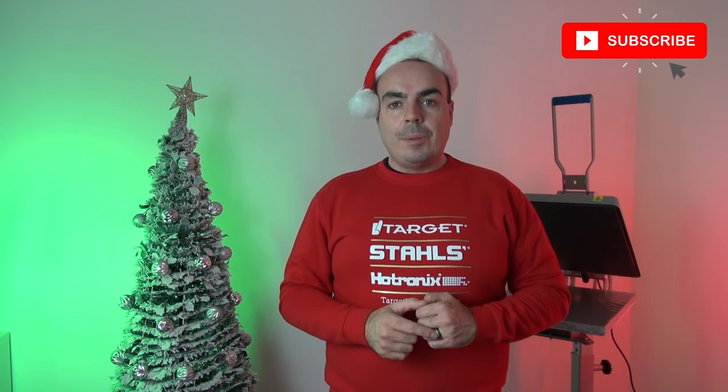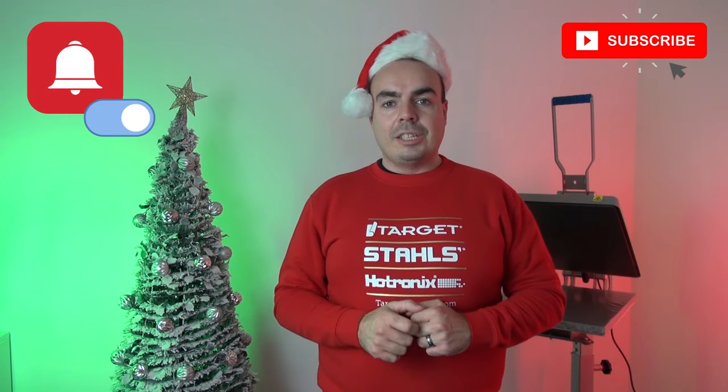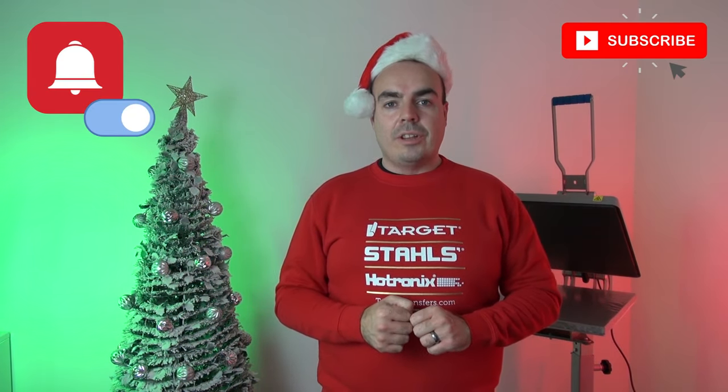If you're new to heat printing or looking to expand your product range, stay tuned as we've got new videos coming your way. Join us for one of many live events, including collaborations with Great Dane Graphics, Starrs, and more. Don't forget to hit subscribe and turn those notifications on to see the latest videos from the Target Transfers YouTube channel.